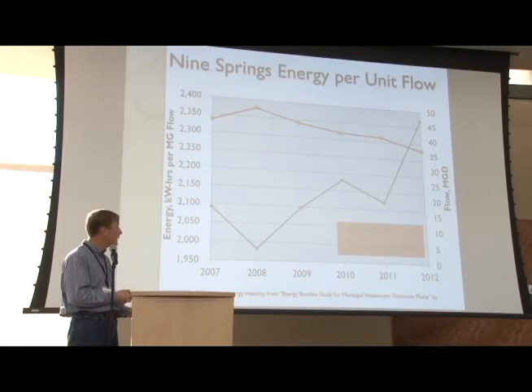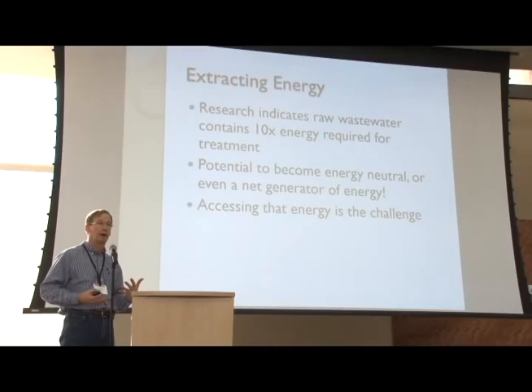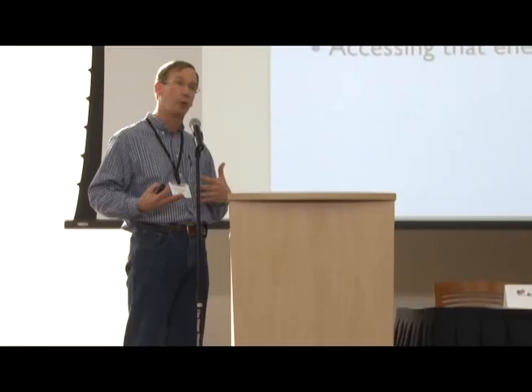We had an anomaly where we really dropped off, and in conjunction with that we had an issue where we had to shut down our energy recovery systems for a few months, and we had construction starts. Those two things combined to really cause that glitch on the graph.